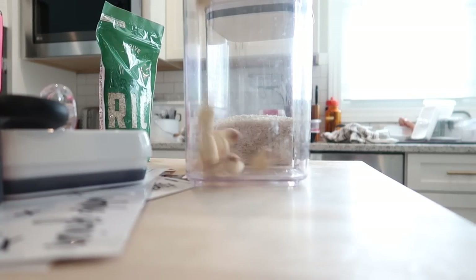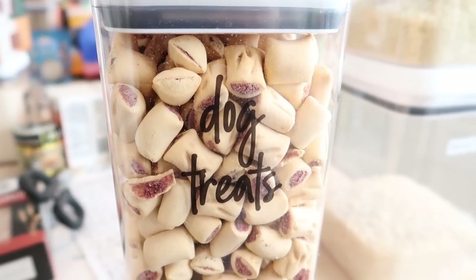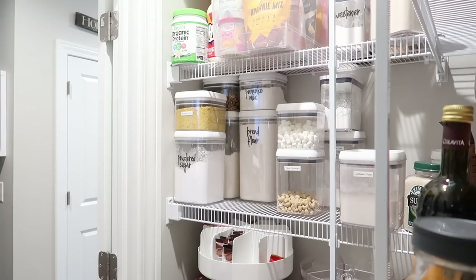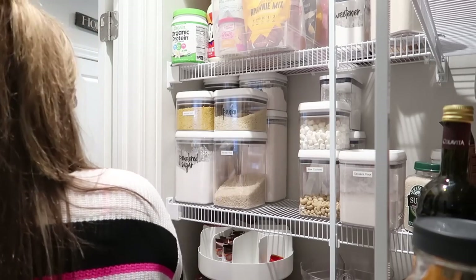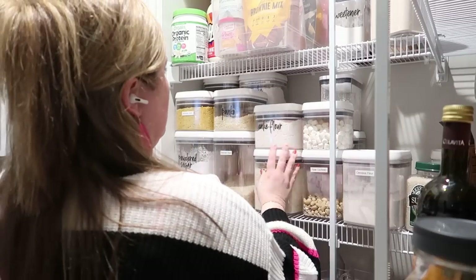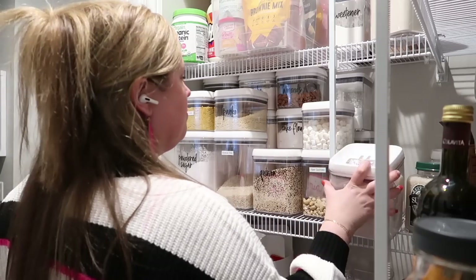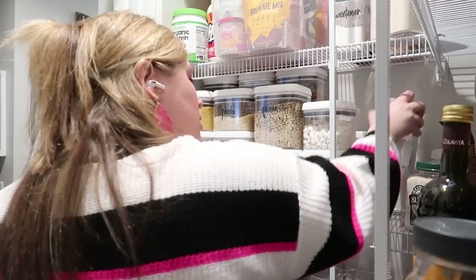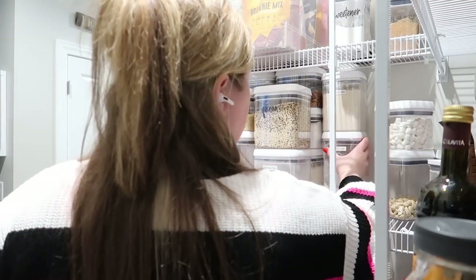I ended up having a surplus of these containers, so I decided to put some dog treats in one of them — because obviously there's a dog treat sticker and I had to use it. As I started nearing the end of this organization project, I started getting worried that everything wasn't going to fit back in. It gets really messy before it gets clean again, and that's the part where I start to worry. But it did — I made it fit. It's totally fine.